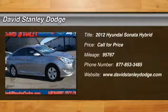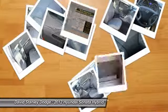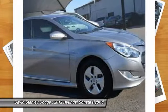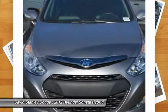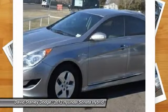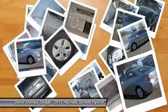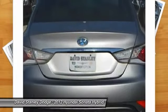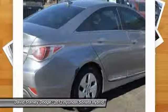The 2012 Hyundai Sonata Hybrid. This all-new hybrid has all the style and premiums you expect in a Sonata, along with 37 city, 39 highway miles per gallon. And unlike other hybrids on the market, it uses a breakthrough lithium polymer battery pack, which runs cooler, lighter, and is shapeable for optimum packaging.